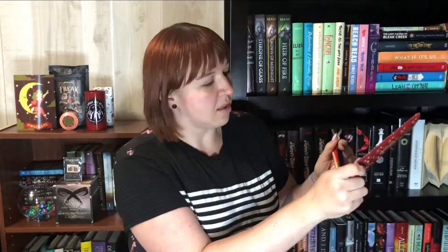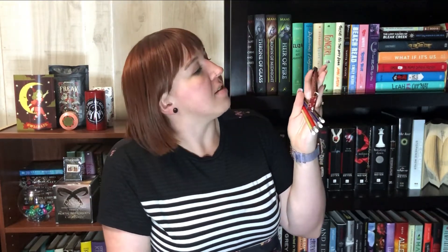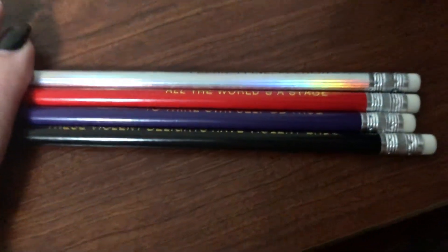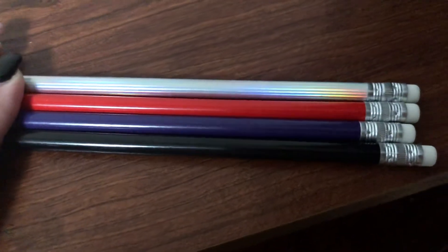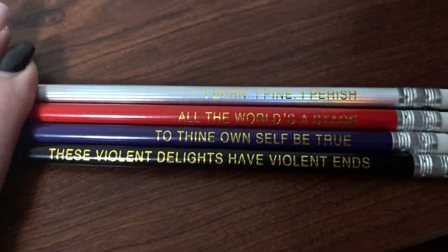Already sharpened. I cannot hold these all in my hand — it is a Shakespeare pencil set. That is so cute. It says 'channel the talent of the bard with these exclusive pencils.' It says: 'these violent delights have violent ends,' 'to thine own self be true,' 'all the world's a stage,' 'I burn, I pine, I perish.' I'm probably never going to use these because they're so cute, but I will definitely put them in the pencil case and they can be like my little desk ornament.